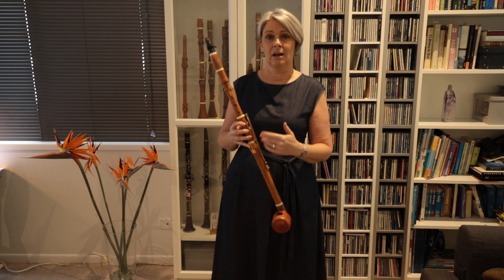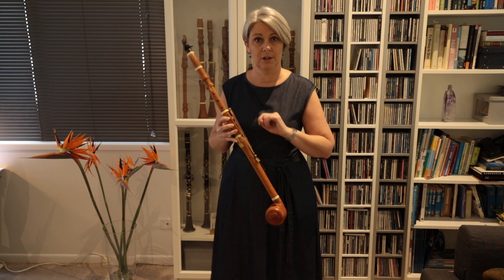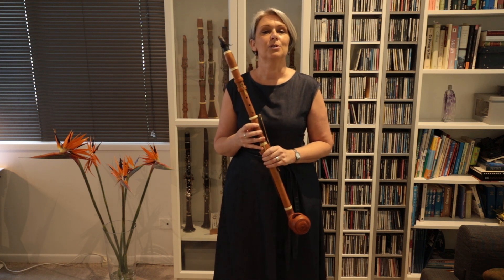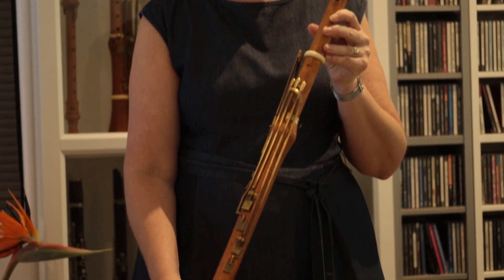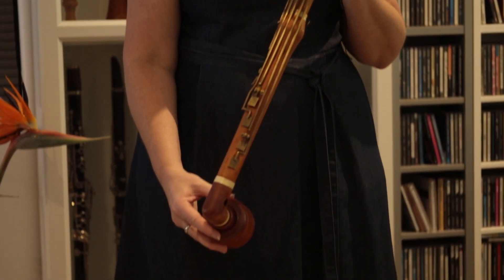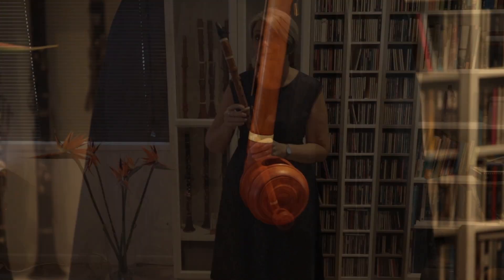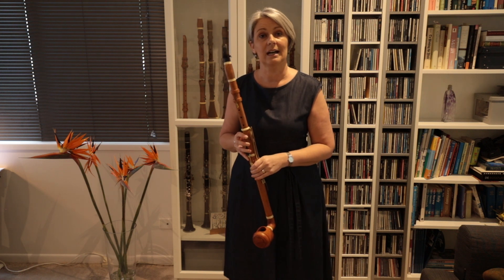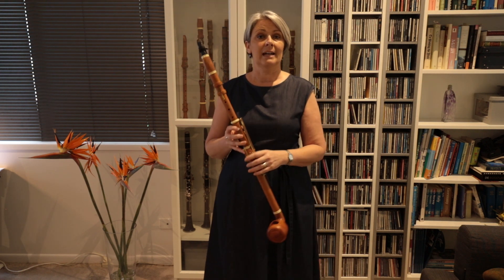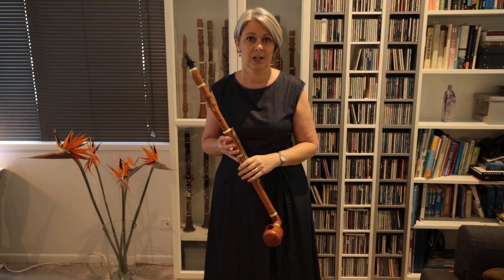You might be thinking: how do we know what the basset clarinet looked like if we don't have the original anymore? The way we know is because firstly there were written accounts by music critics of the time explaining how the instrument looked — that it had a little bit of a bend at the top and then a sticky-out bit at the bottom which went sideways and looked a bit like a smoking pipe. The other reason we know is because a program book was found in a castle in Riga, Latvia, and on that program book was an illustration of the basset clarinet owned by Stadler.